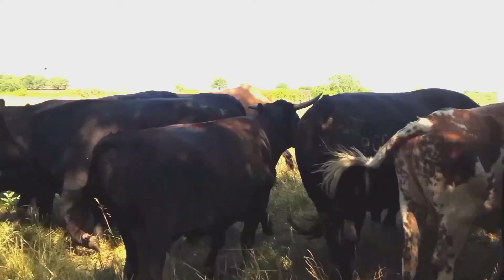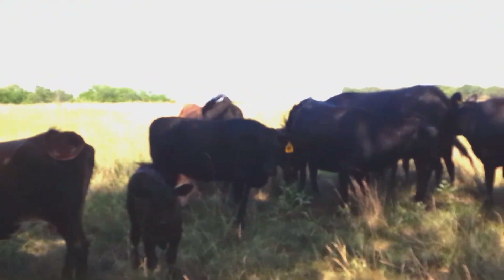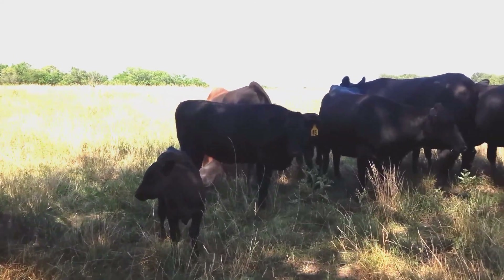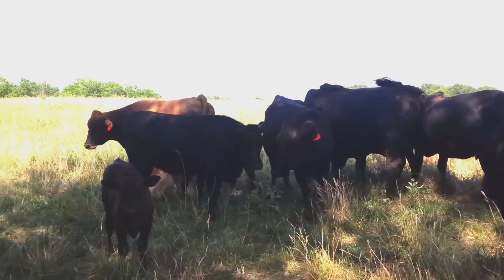I have two weanling heifers in here that I've seen him service. So all the questions are: how big is too big, how small is too small.